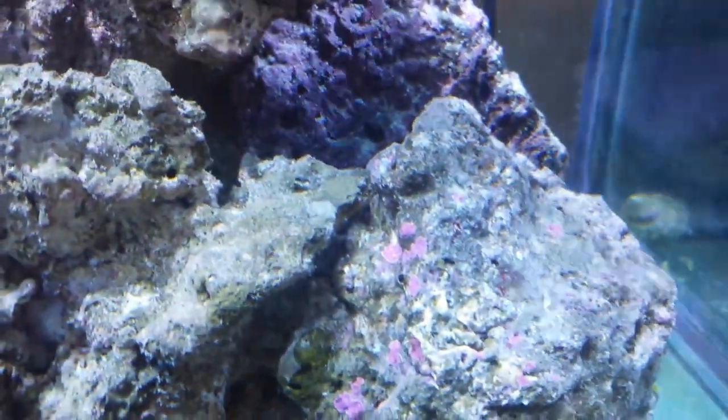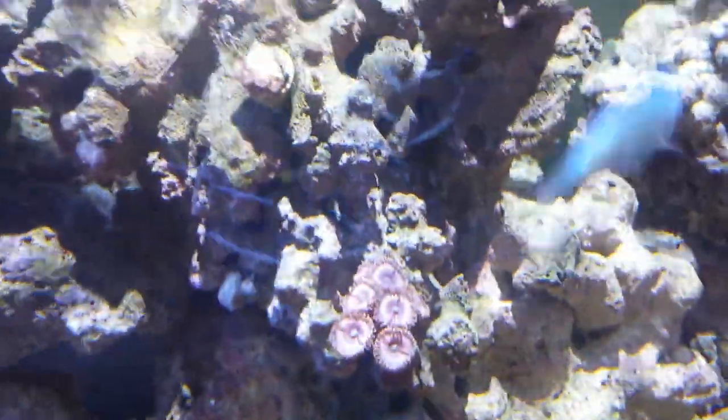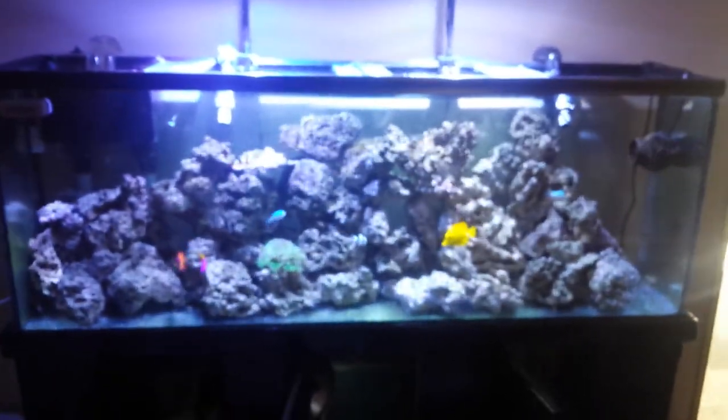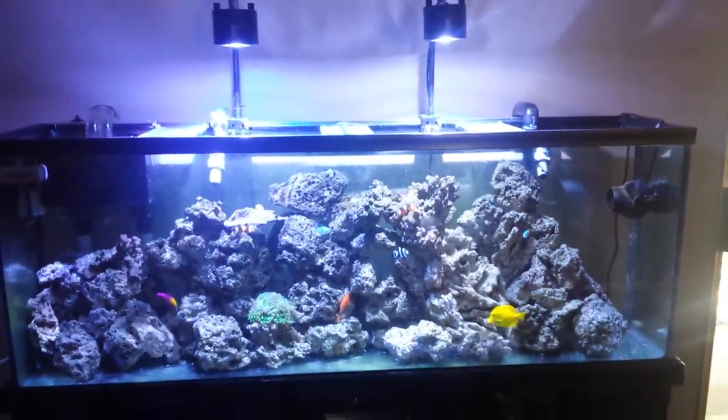Yeah, you can see it - that coralline algae was never there before and it's starting to come in. I was pretty happy about that. With the white light on you might actually get a better look at some of these corals. The right side is more white than the left right now - pretty cool.